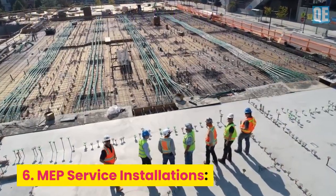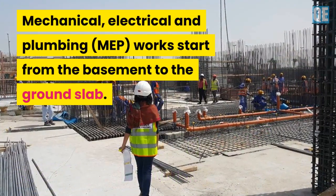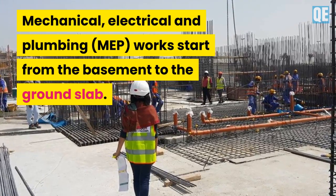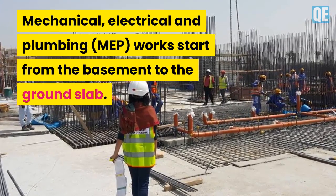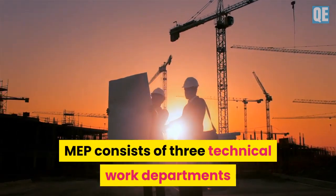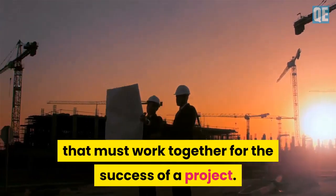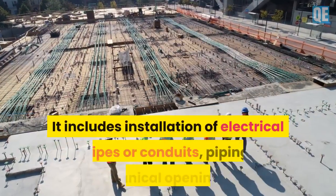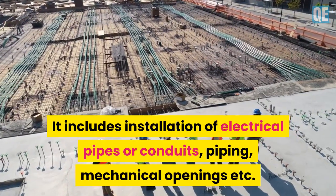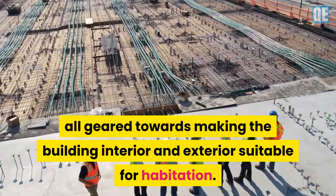Step 6 is MEP service installations. Mechanical, electrical, and plumbing (MEP) works start from the basement to the ground slab. MEP consists of three technical work departments that must work together for the success of a project. It includes installation of electrical pipes or conduits, piping, mechanical openings, and more.